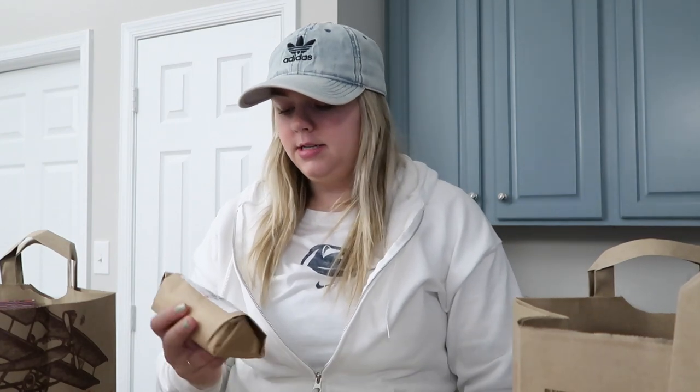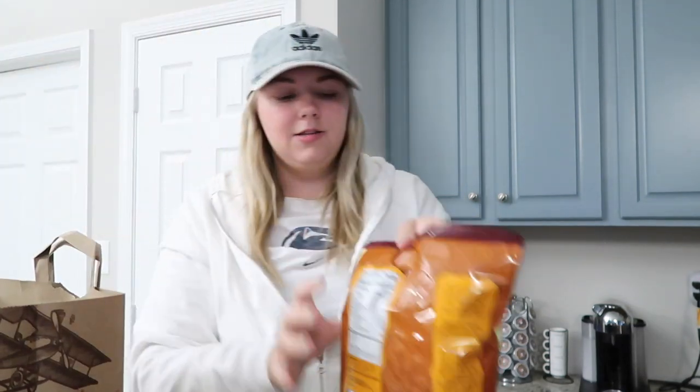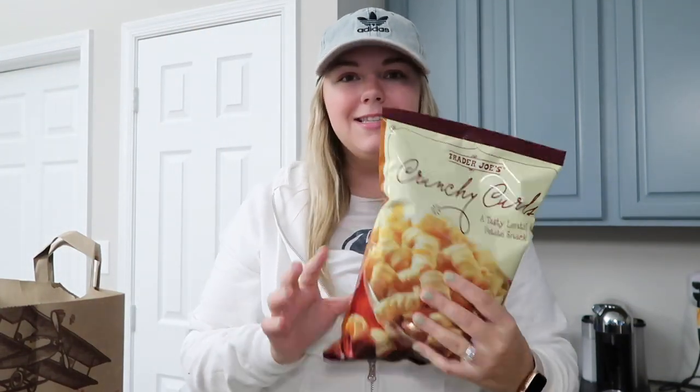These I got for Will and I to try maybe this weekend. I've heard so many good things about their breakfast burritos, so I got us each a chicken sausage one to try. It's like a treat for the weekend.